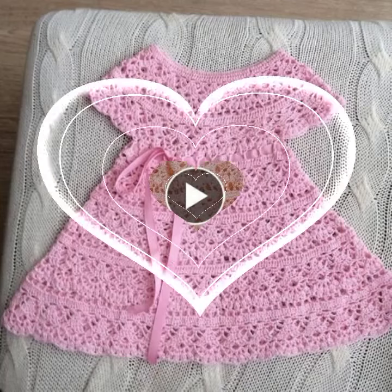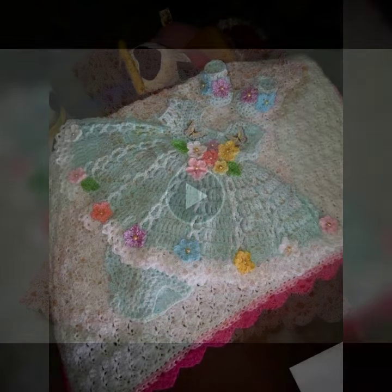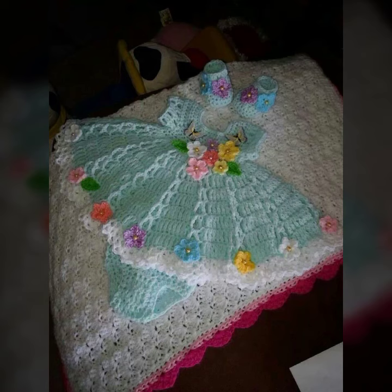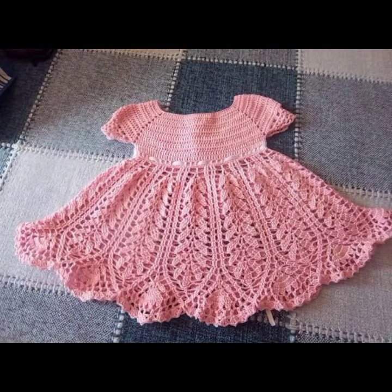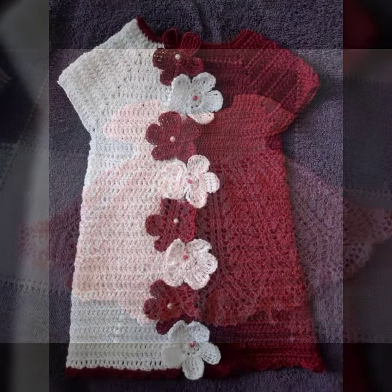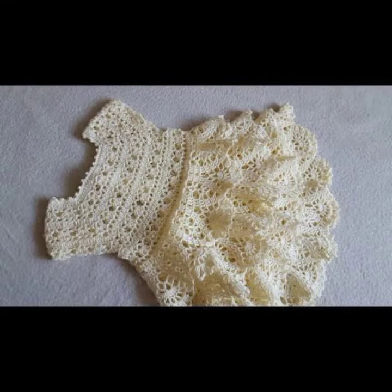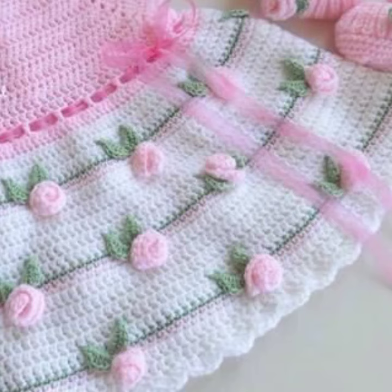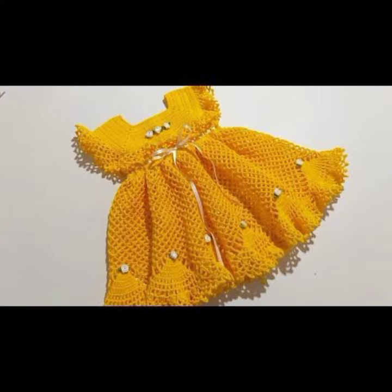Hello friends, welcome back to my YouTube channel. Today I will talk about a more stylish and gorgeous collection of the most wearing and most demanding baby crochet frog designs — different designs, different ideas, different color combinations and contrasts for you. So friends, how are you? I'm fine, I hope you are in the best of health. I am back again with the most stylish and most demanding collection of baby crochet frog designs.